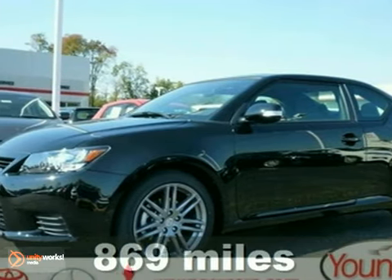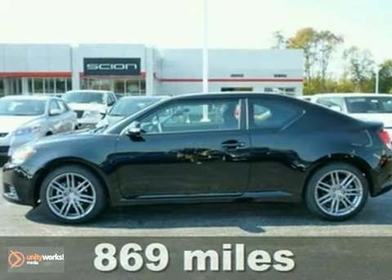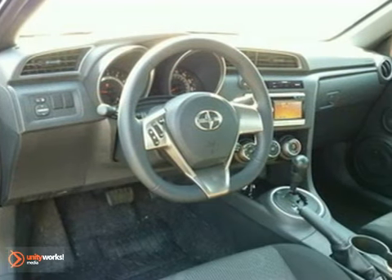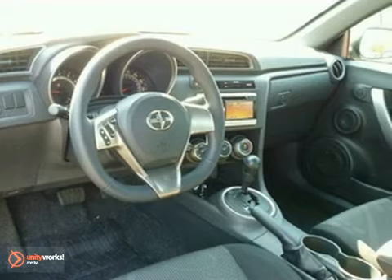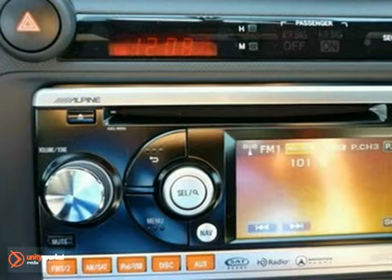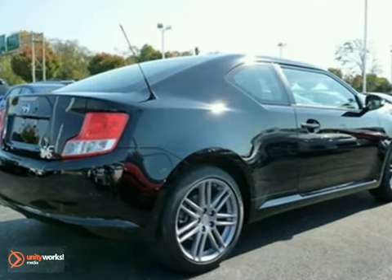Here's a nice 2011 Scion TC. It has a premium Pioneer audio with a CD player and stability and traction control. It also features keyless entry, an anti-theft system and a memory seat. Add to that an auxiliary audio input, steering wheel controls and a power sunroof and you have an attractive vehicle looking for a new home.